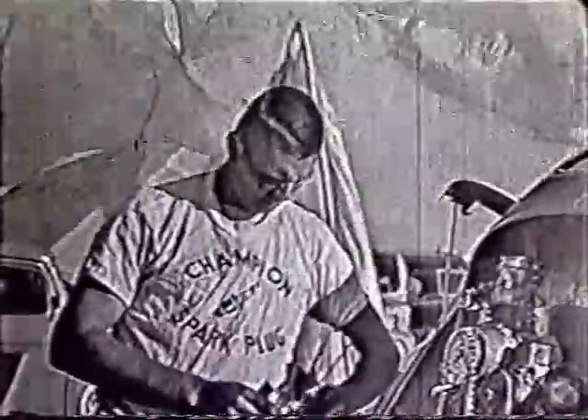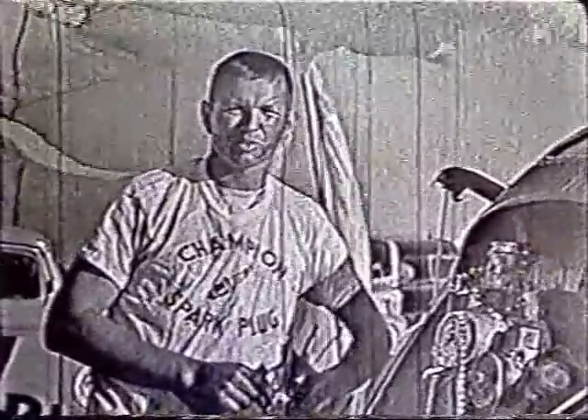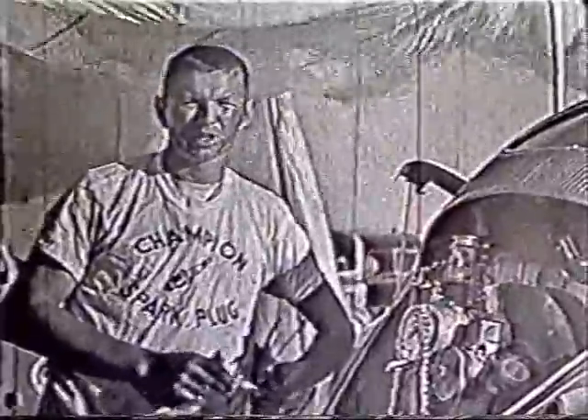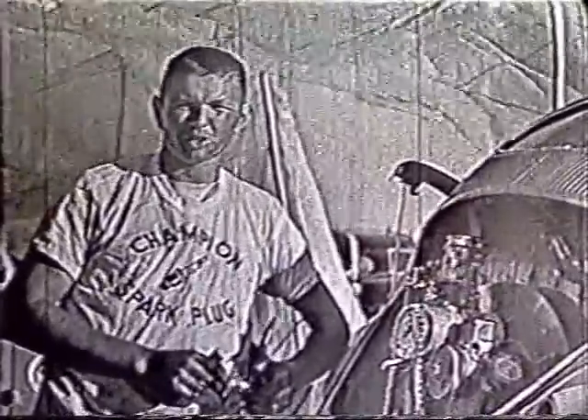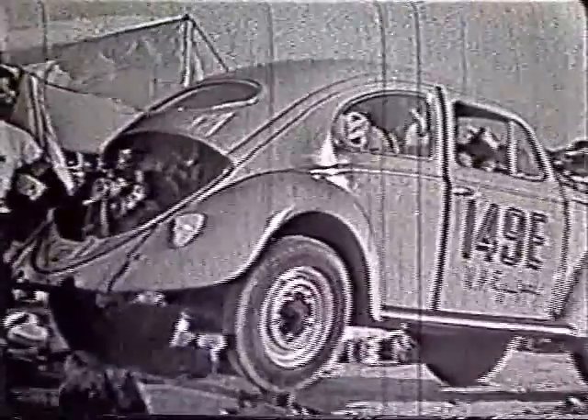Dick, what class does this car run in? This is running in ETS — E Touring Sports. The Touring Sports class means it must be a four-seat or four-passenger sports car or a foreign-made car. The displacement of the engine is 1,300 cc's, and the blower puts me up one more class. My competition at this time is Volvos.